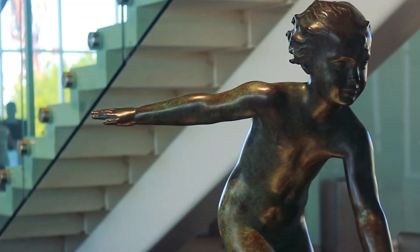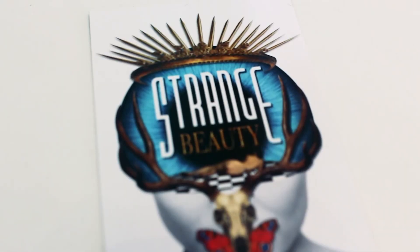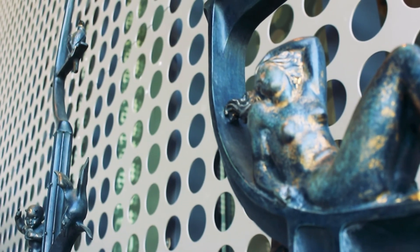The Tampa Museum of Art has a very interesting collection of both classical and contemporary pieces, and with lower prices through Art on the House, it's hard to find a better way to kick off the weekend than visiting their wonderful exhibits.